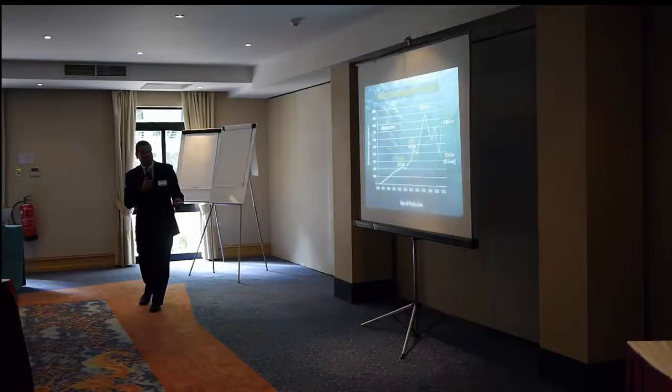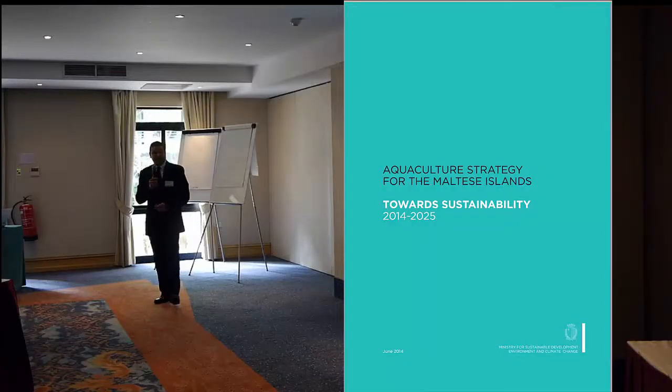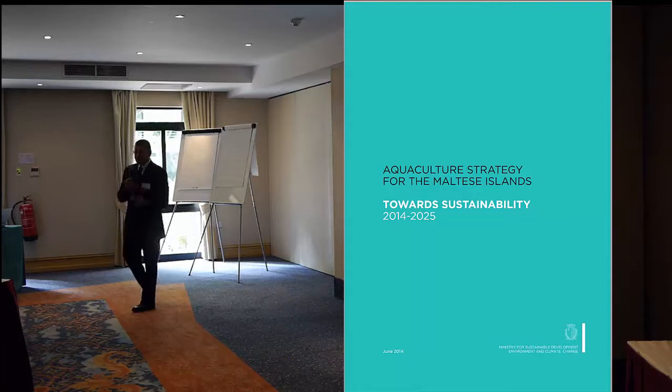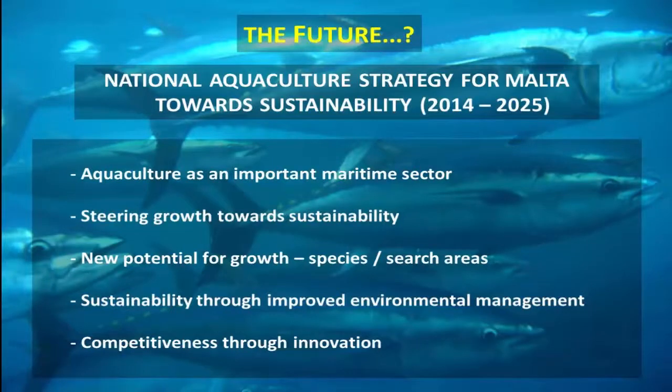Closed-cycle species are expected to see a slight rise in the coming years. As for the future — we devised a strategy which is passing through Parliament right now during this week. We are identifying aquaculture as an important maritime sector in Malta with good business value. We're steering growth towards sustainability by doing research and trying to culture fish that are spawned in farms, rather than basing aquaculture on capture-based methods which can deplete fisheries. We're also looking at new potential growth species.